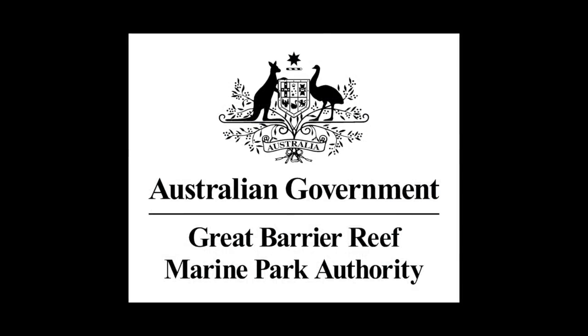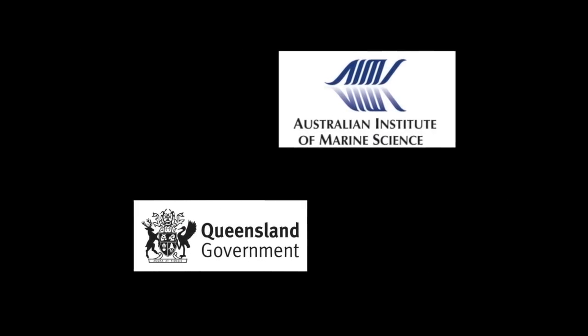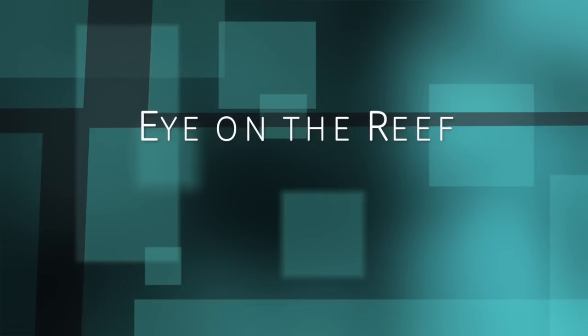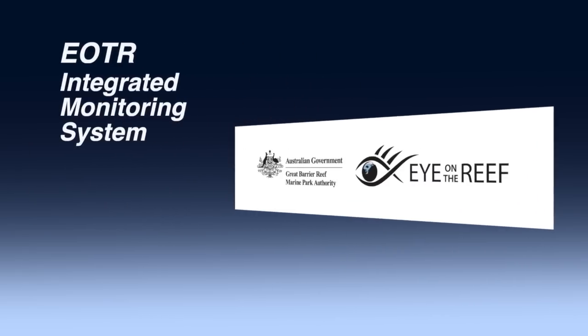The Great Barrier Reef Marine Park Authority and its partner organizations in management and research have developed a way you can help us keep an eye on what's happening out on the reef. The Eye on the Reef integrated monitoring system combines observations gathered by marine park users with information from dedicated research and monitoring programs run by the Great Barrier Reef Marine Park Authority, the Queensland Government and the Australian Institute of Marine Science.